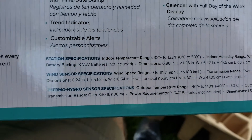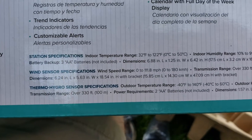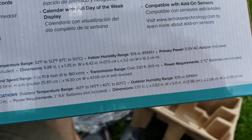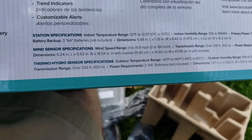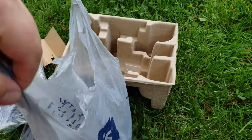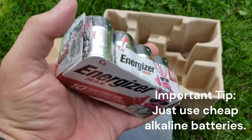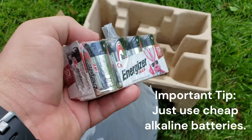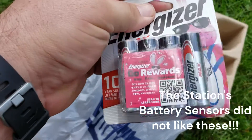One of the big things when you read the specifications on here — battery backup: three AAA batteries, not included. Primary power: five-volt AC adapter, included. For the wind sensor: two C batteries, not included. And the thermo-hygro sensor: two AA batteries, not included. So while I was at Lowe's, I also picked up some C batteries, which has been a while since I've seen C batteries. D's are kind of the big Maglite flashlight ones I'm used to, but C's are smaller than D's and a good bit bigger than any kind of A's.